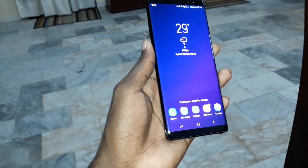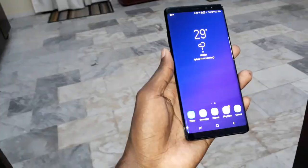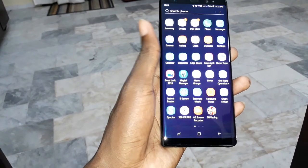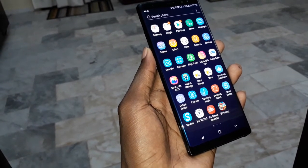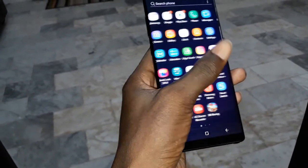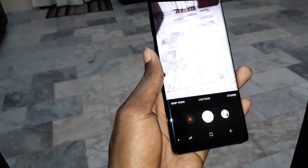This phone is unbelievable. On your studio 40, look at this. Wonderful icons. I like all of this. Camera. Wonderful.